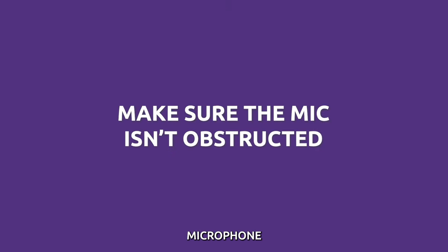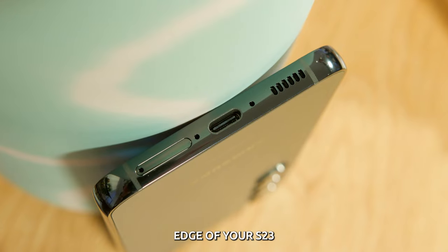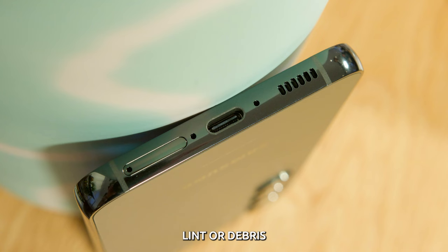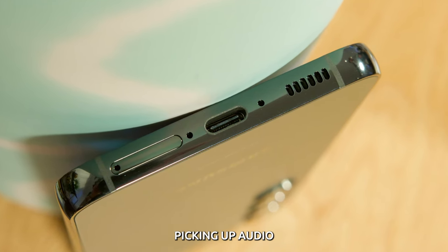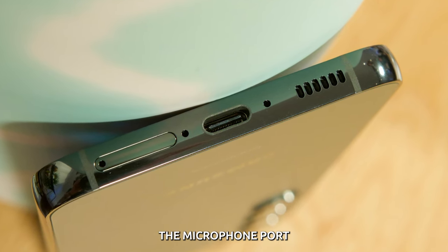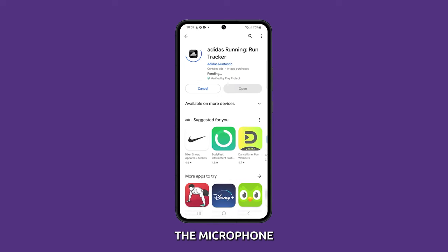Check the physical microphone. Examine the microphone opening located on the bottom edge of your S23 near the charging port. Look for any dust, lint, or debris that may be blocking the mic hole, which prevents picking up audio. Use a toothpick or compressed air to gently clean out the microphone port. Also check that your phone case does not obstruct the microphone.